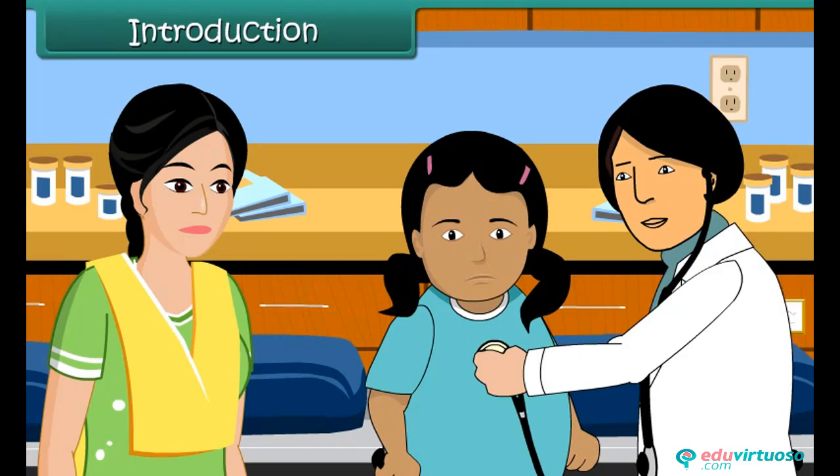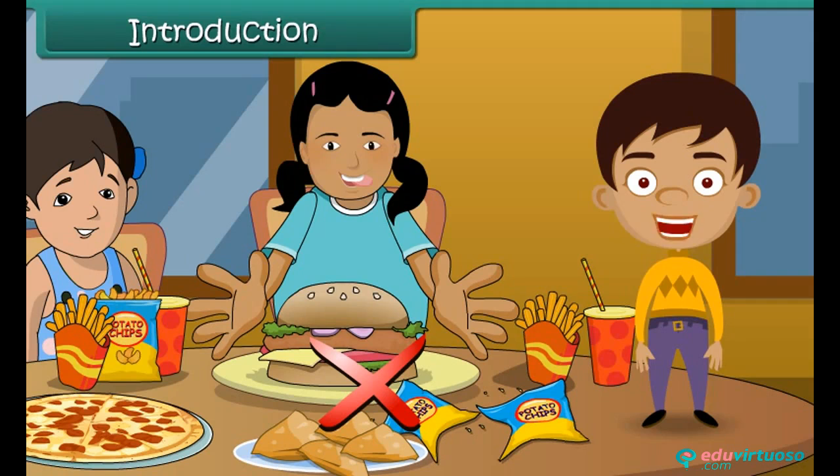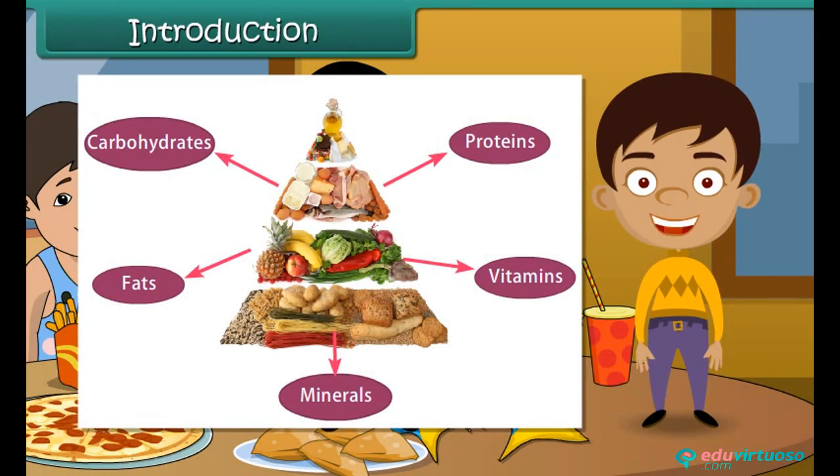The doctor examines her. She advises Meeta to stop eating junk food such as burgers, pizzas, samosas, etc., and asks her to start eating a balanced diet rich in proteins, vitamins and minerals.